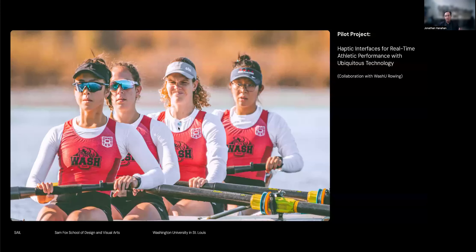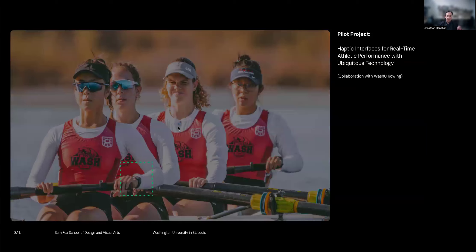Our pilot project, which we are currently testing, involves working with the rowing team at WashU. Rowing is a great parallel to cycling — it's a super data-intensive sport in training, but often very traditional in the boat, where athletes may collect data but have no way to act on it in real time. Rather than putting computers or screens in the boat, we're trying to manipulate existing hardware those athletes already use to collect their data, developing a new application that takes that data and relays it in different ways.